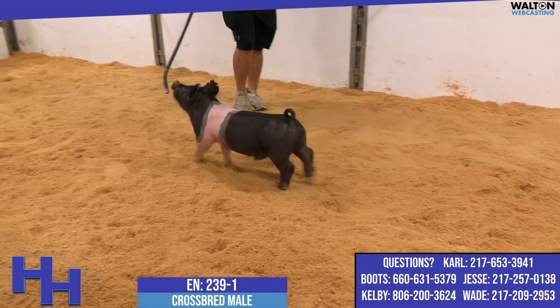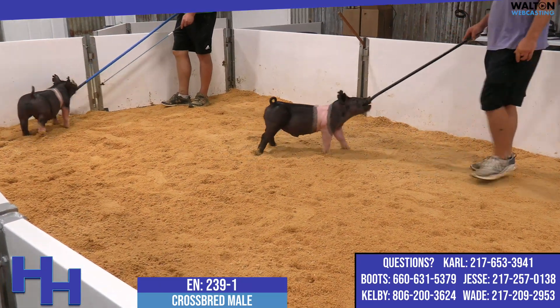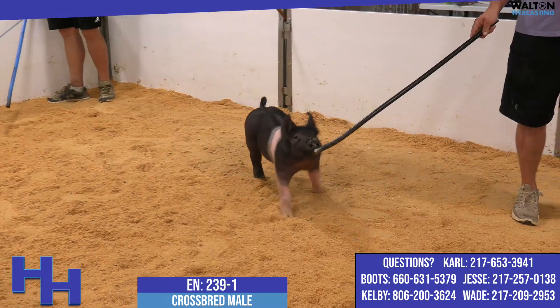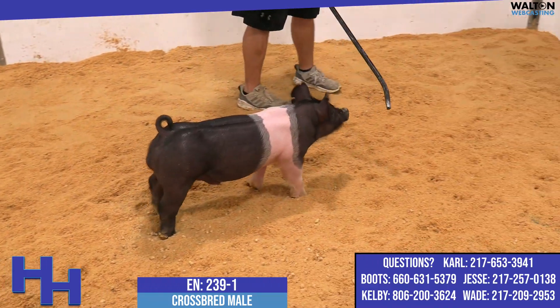239-1 is up first here, and he's a traditional belted one — as Hampshire looking as they come from a belted perspective. Incredible look, and I think his pedigree really represents the kind that he is.